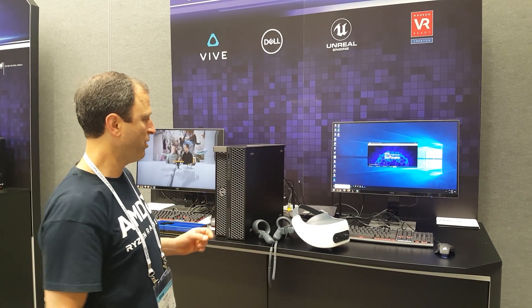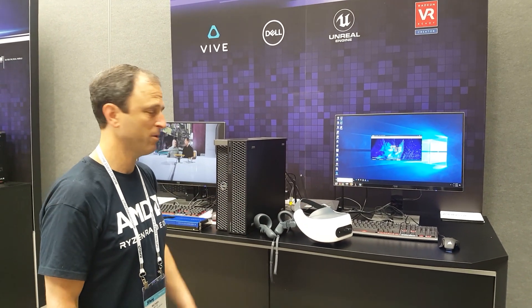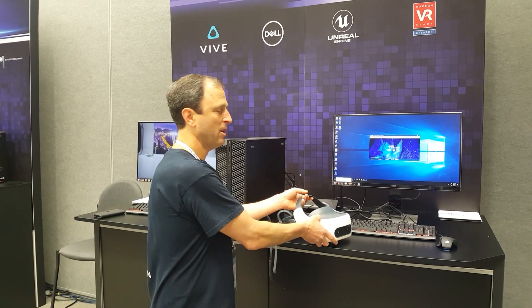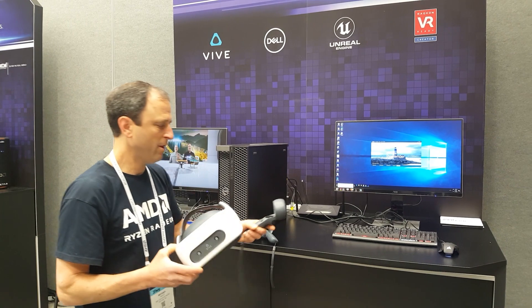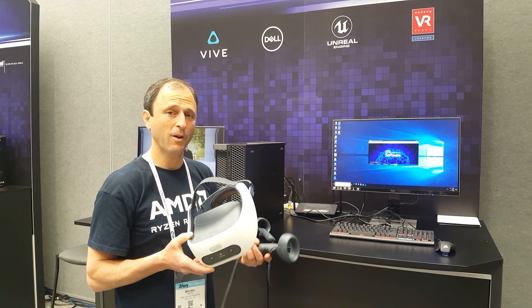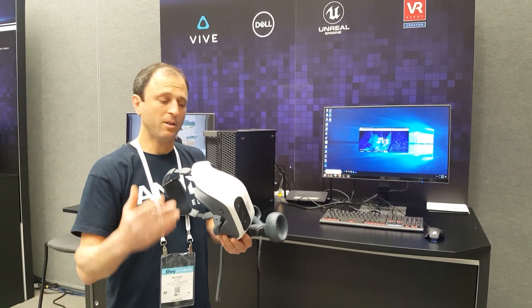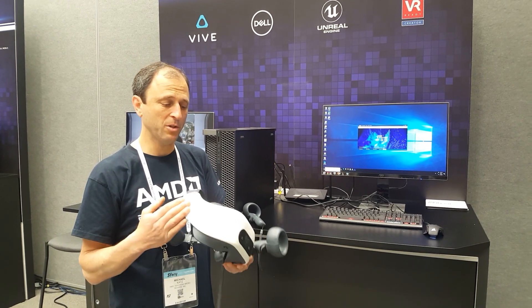We've set up this configuration with an 802.11AC router — a 5 gigahertz standard router that you would typically find in any home or business. And we're using a new iteration of the HTC Vive headset, the HTC Vive Focus Plus. This is a fully mobile, self-contained headset with its own ecosystem of applications.